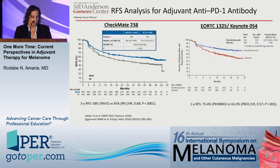The primary take-home from the RFS analyses: in Keynote 54, pembrolizumab was far superior to placebo with a hazard ratio of 0.57 and one-year RFS rates of 75% versus 61% for placebo. In Checkmate 238, nivolumab did significantly better than IPI 10 mg/kg, with three-year RFS of 58% compared to 45% — which was referenced in the pre-test question.